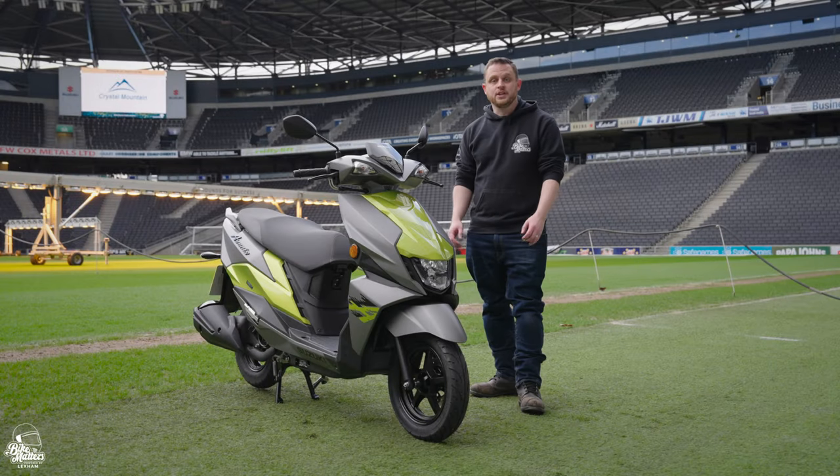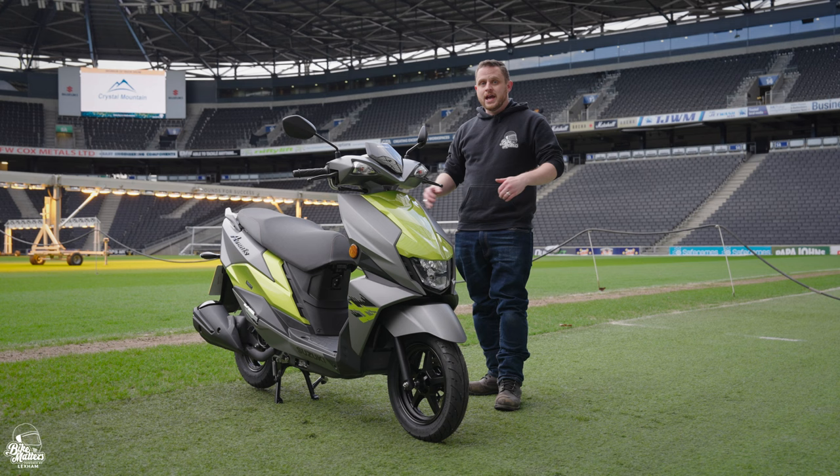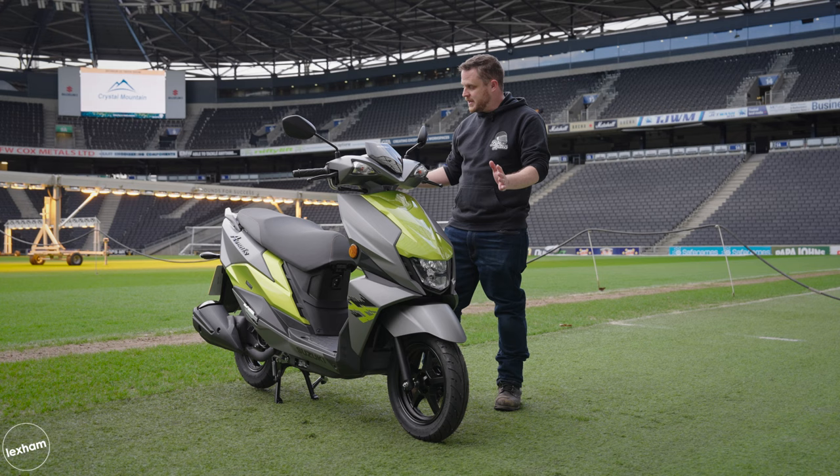In this video I'm bringing you a review on the brand new Suzuki Avenis 125, all fresh for Euro 5 emissions for 2023. We're here at MK Dons Stadium for the press day on this bad boy. I'm going to give you all the good bits, the bad bits, and why I've been quite impressed.